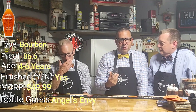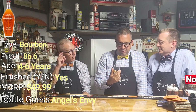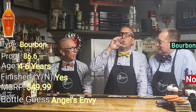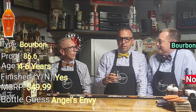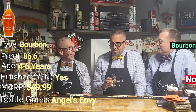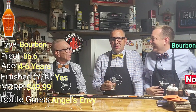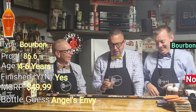The nose doesn't smell like any finish — doesn't smell like anything special. The nose just smells like straight bourbon. Our IDNs only last about two minutes. Maybe medium to high proof. I was way wrong on the proof. That's light, light, light. I would say probably a low proof.